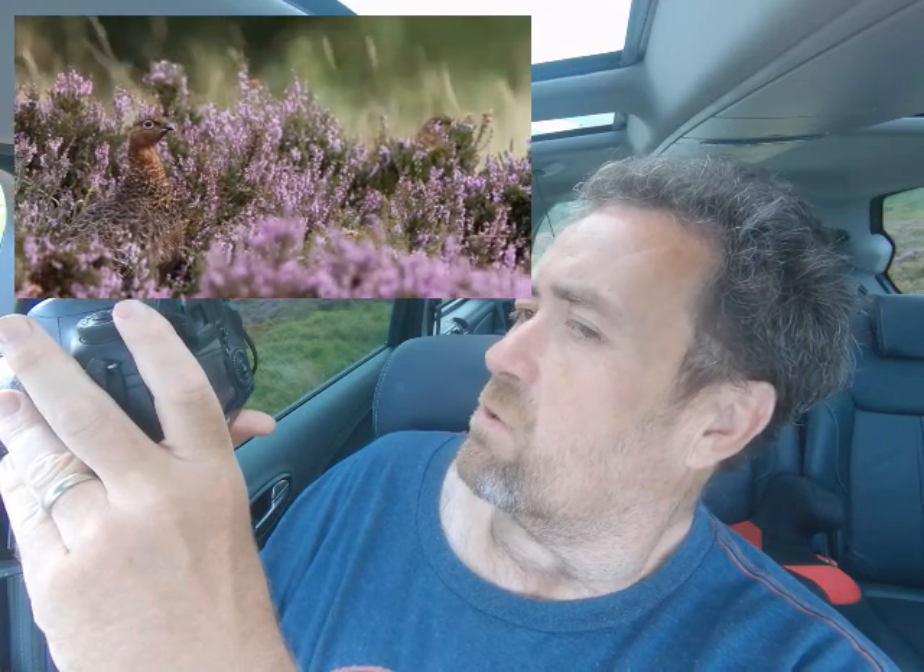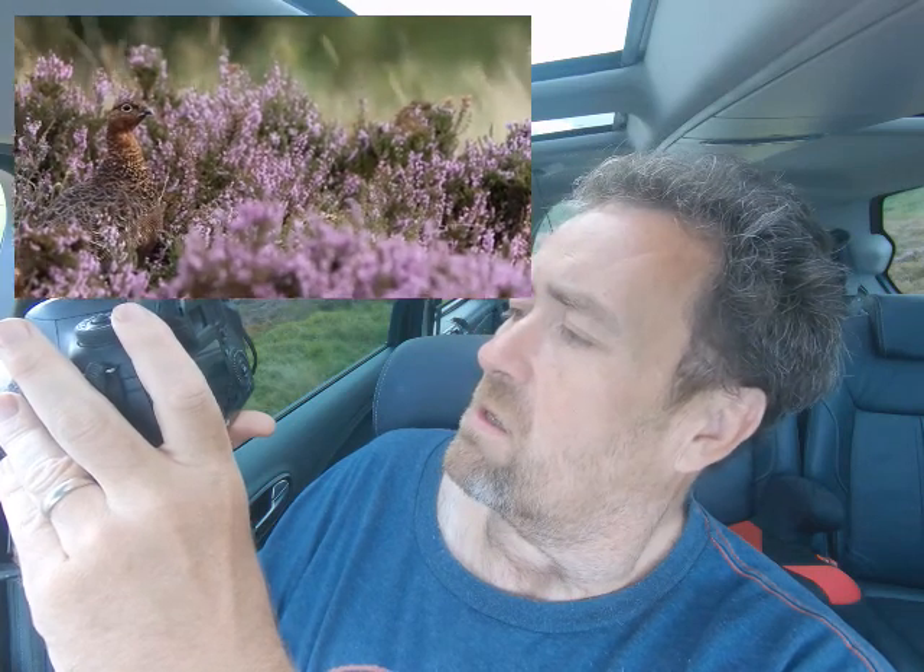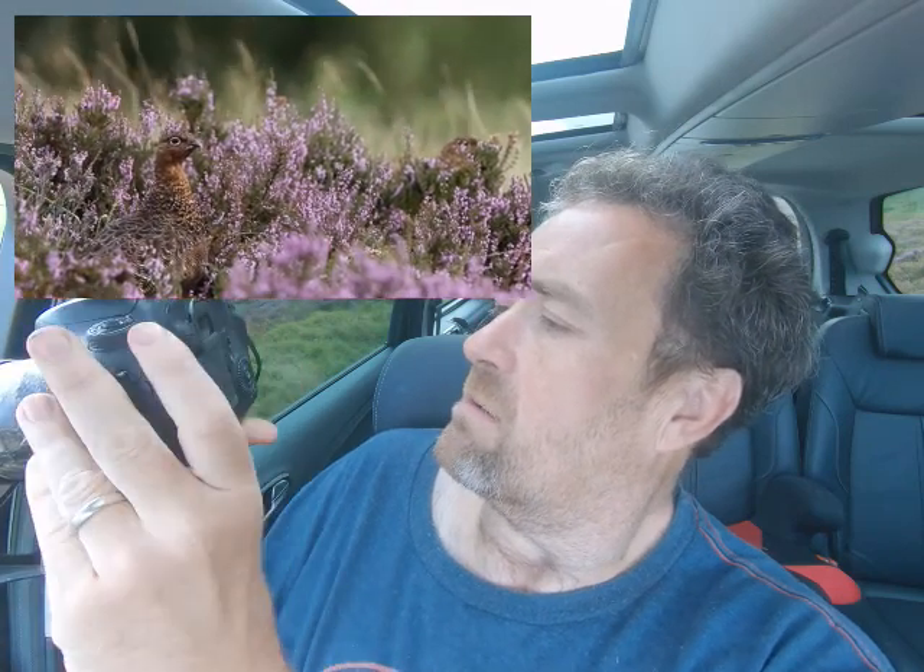I will get some shots — checking the road, making sure there's nobody coming. Don't you love it when a plan comes together? The red grouse is almost tame, as you can see.